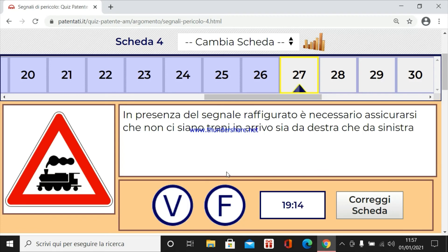In presenza del segnale raffigurato è necessario assicurarsi che non ci siano treni in arrivo sia da destra che da sinistra. Certo, è assicurarsi che le luci siano spente.